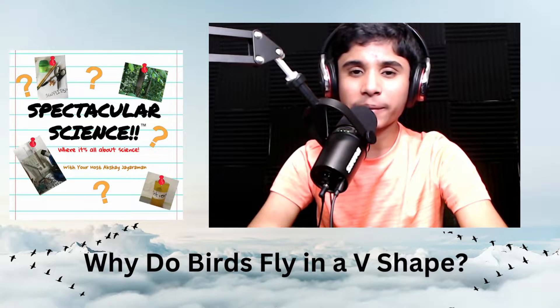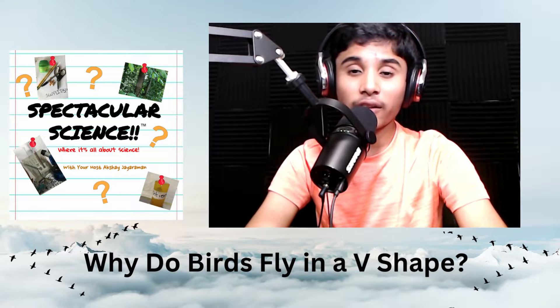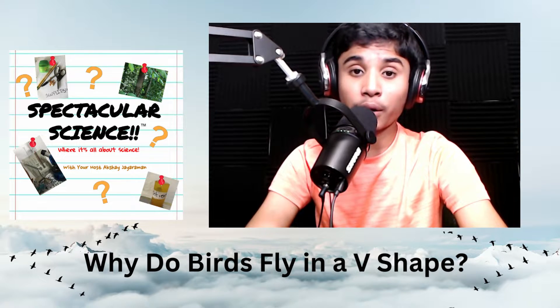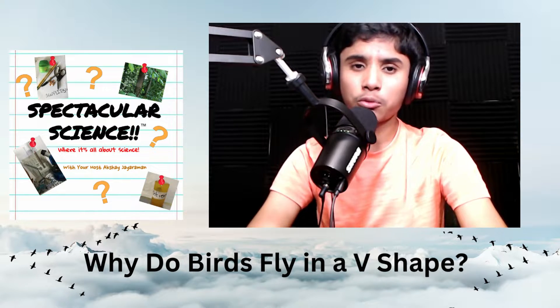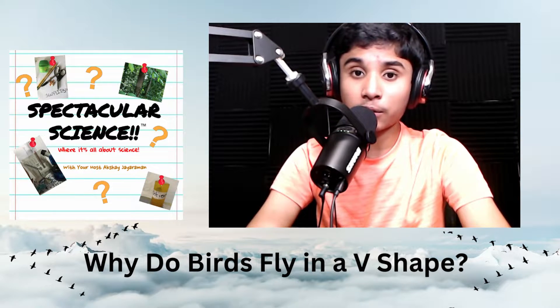Hey listeners, welcome back. This episode is Spectacular Science. I'm your host Akshay. If you ever looked up in the sky, you probably see birds that fly in a V shape. But why are they flying in that specific V shape? Does it help them in any way? Is there any reason behind it, or is it just completely random?